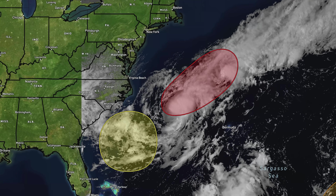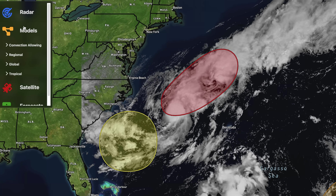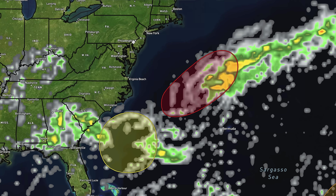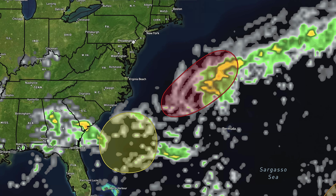I want to switch over to model guidance here and take a look at what the GFS model has to say about where both of these systems go. By tomorrow at 11 a.m., we do see some large amounts of storminess. I would be surprised if we don't get a named storm out of this one — definitely likely that we do get our next named storm there.